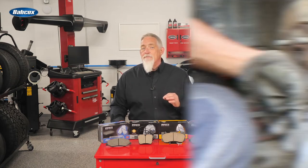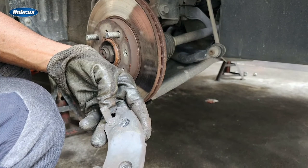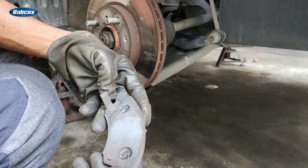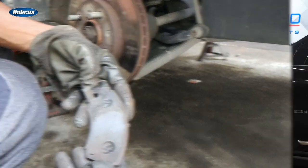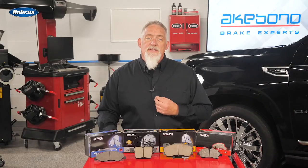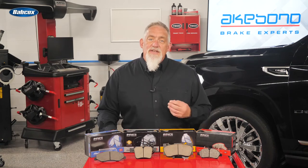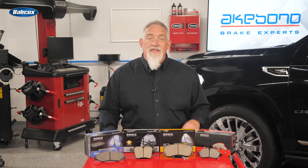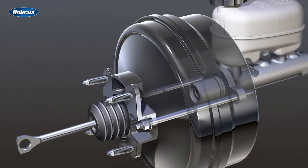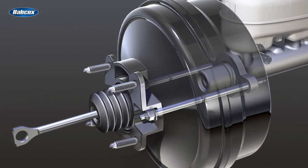DTV occurs when areas of the rotor become thinner due to lateral runout, causing a high spot on the rotor to hit the brake pads as it rotates. As the high spot wears, the rotor now has a variation in thickness. This variation in thickness has implications for the hydraulic system.